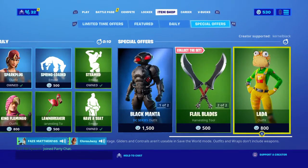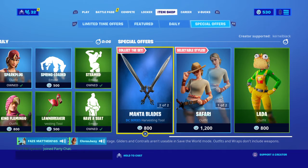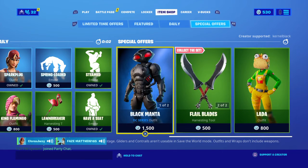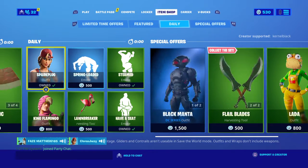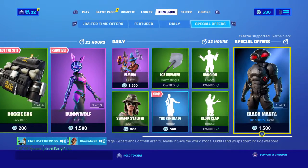What's up YouTube, today I'm doing the item shop review for July 17th. The renegade might come out — no way, the renegade came out!